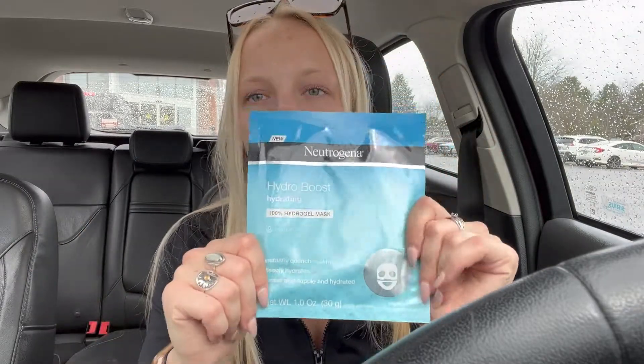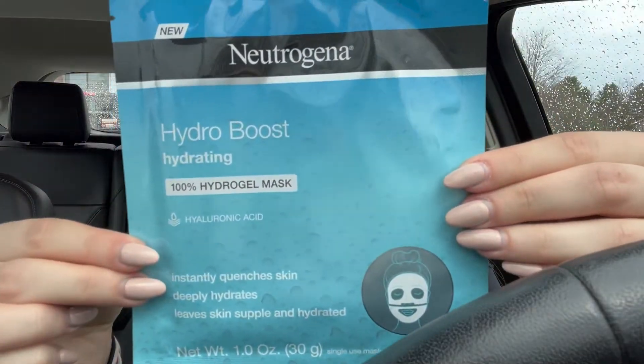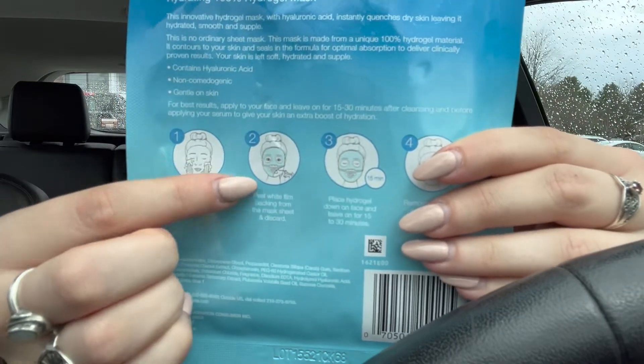Then I got a Neutrogena Hydro Boost hydrating hydrogel mask. These are my favorite masks to use — I don't like using any face masks unless they're these Neutrogena ones because they are unscented, extremely hydrating, and not full of crap. I'd probably use this after I shave and exfoliate my face. It doesn't feel like paper masks — it feels like cold, hydrating silicone. They're about four dollars each but they work amazingly. It comes in two pieces: you put the top part on first, then the bottom, let it sit for 15 to 30 minutes, and then you take it off and you're beautiful.